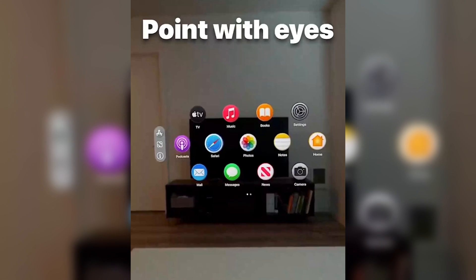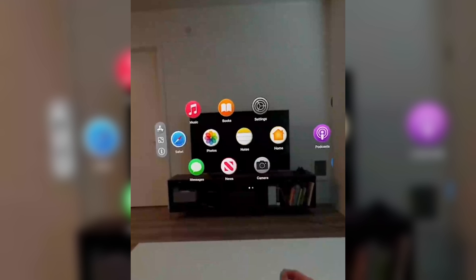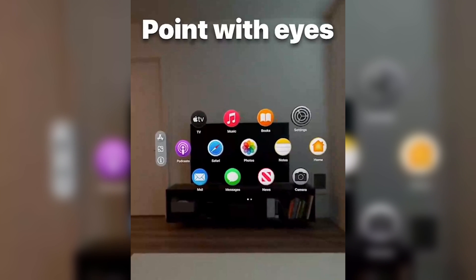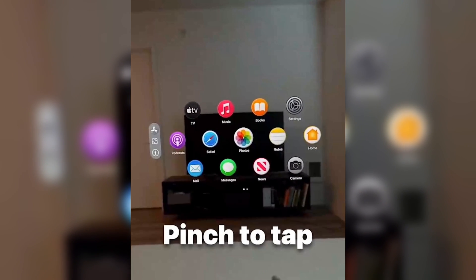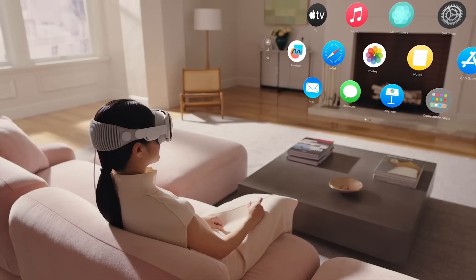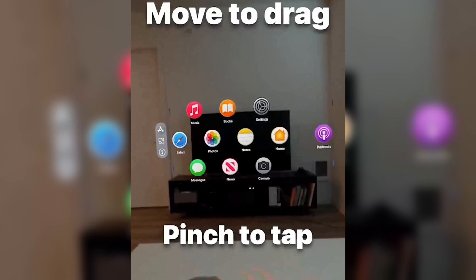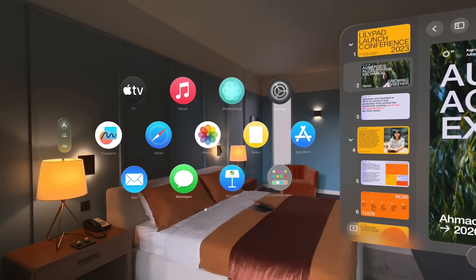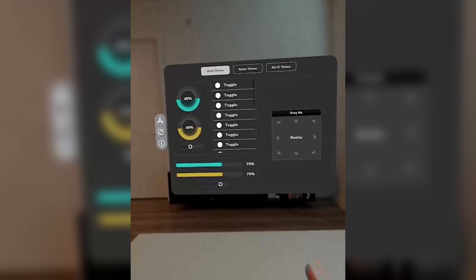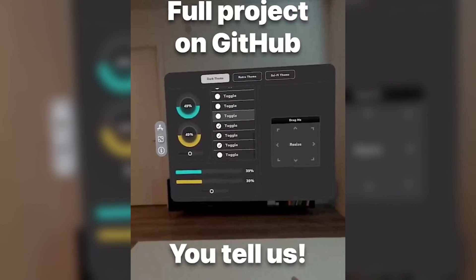A side-loadable recreation of Apple Vision Pro's eye-tracking-based interface is now available for Quest Pro users to experience. Developed by Supernova Technologies using their Nova UI framework for Unity, this recreation aims to showcase the capabilities of the middleware. Upon launching the demo, users are presented with the app grid seen in the Vision Pro introduction video. With the Quest Pro's color pass-through as the background, the recreation replicates Apple's gaze and pinch interaction system — users can select apps or menu items by looking at them, while controller-free hand-tracking allows pinch gestures to simulate a click action.